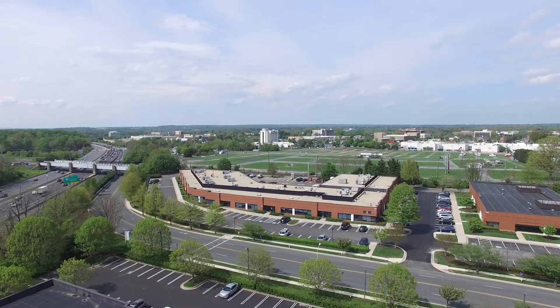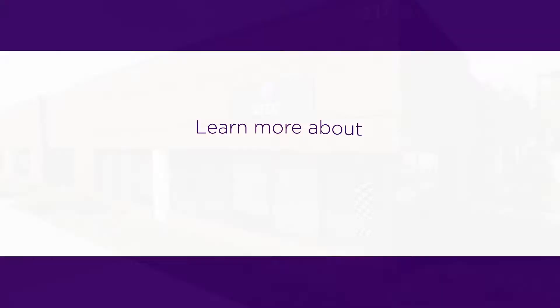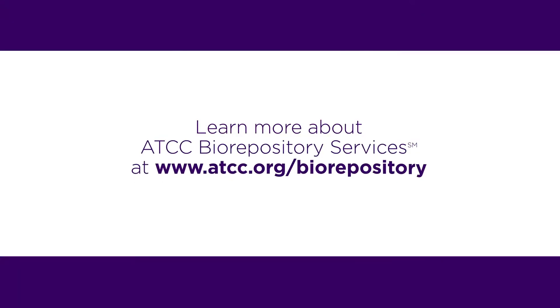Take a walk with us through our new CGMP compliant Biorepository in Gaithersburg, Maryland, and learn more about ATCC Biorepository services at atcc.org/biorepository.